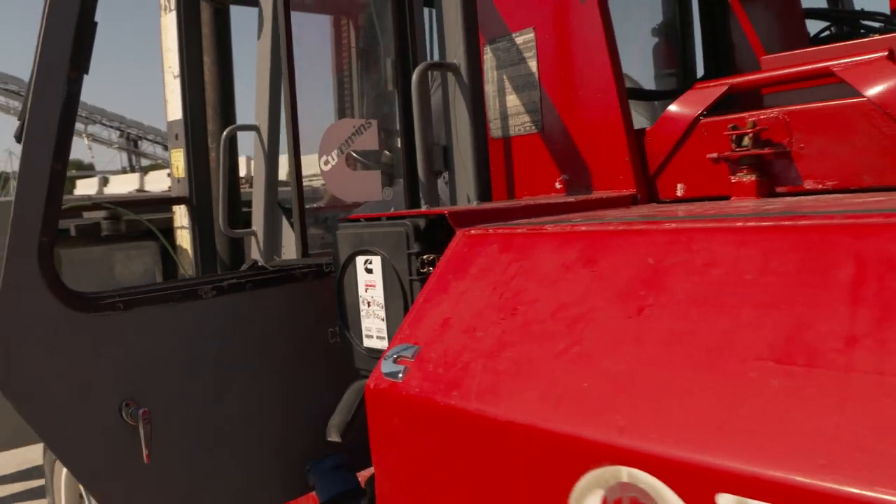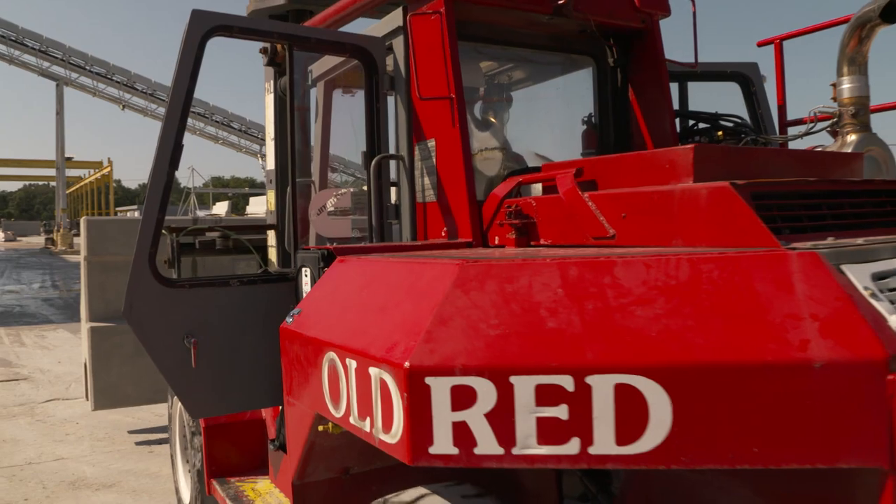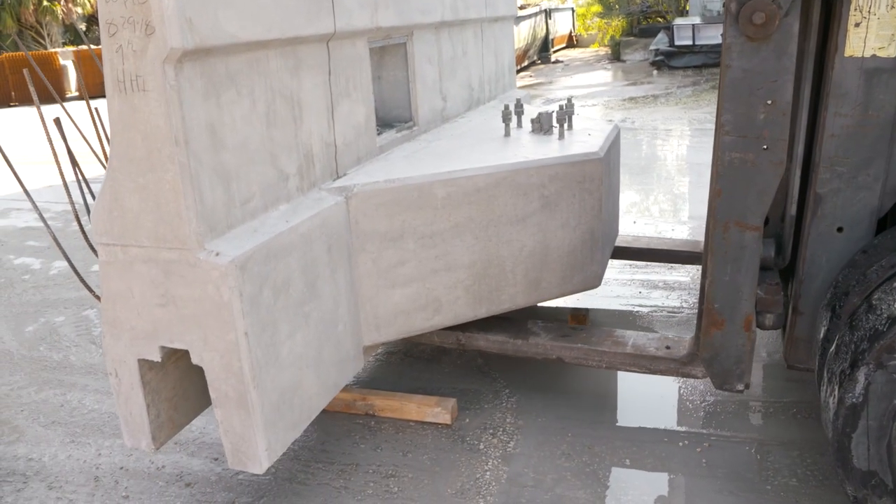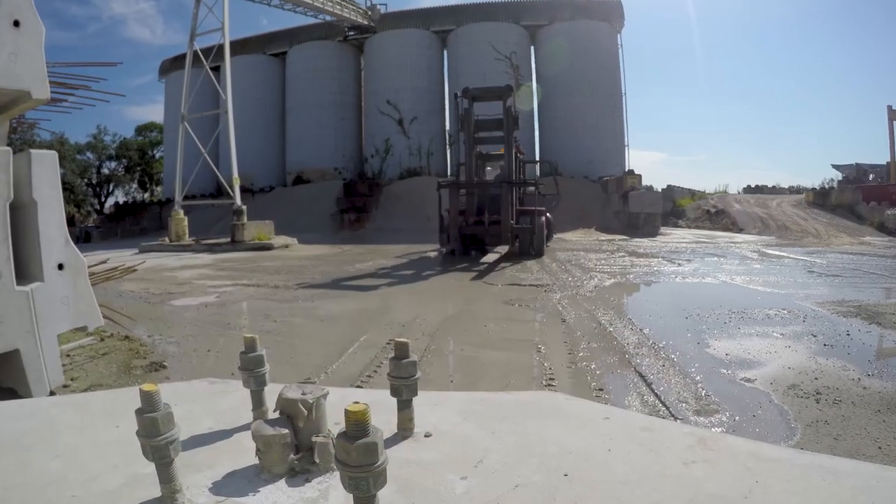It's reliable. You cannot go wrong with a Cummins engine in your forklift. It has the strength that needs to lift, to drag, to pull, even to help push anything out.